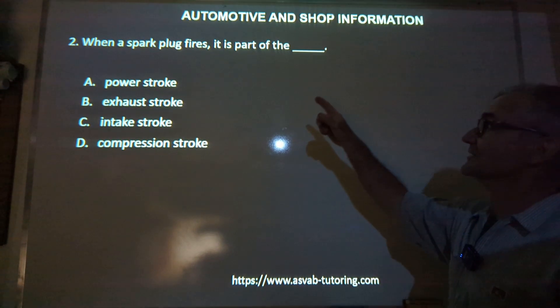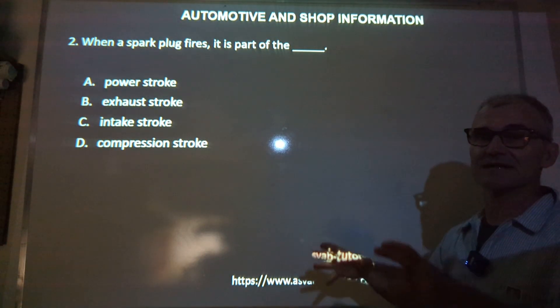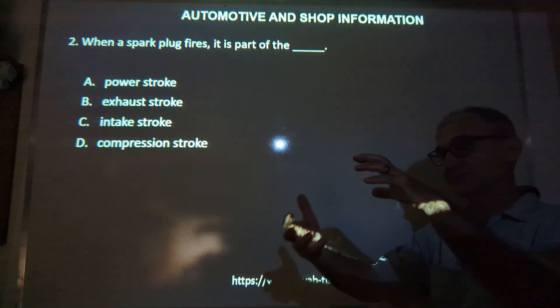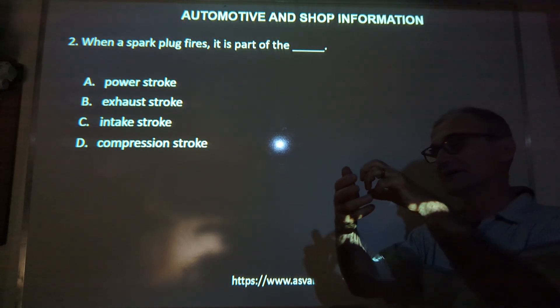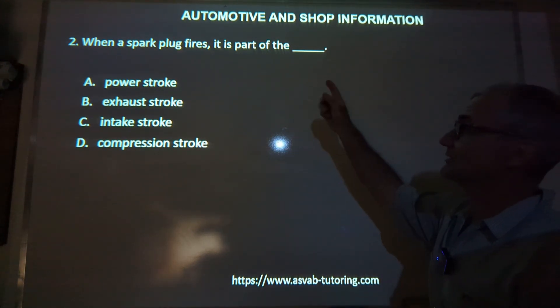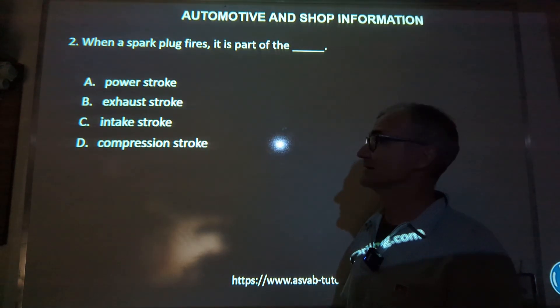Number two: when a spark plug fires, it is part of which stroke? The majority of our gas engines are four-stroke engines, meaning they go down and draw air in, they compress it, it is ignited with a spark plug that explodes and pushes it down, and then it does an exhaust stroke to get the burnt gases out. So a spark plug fires — that is part of the power stroke, answer A.